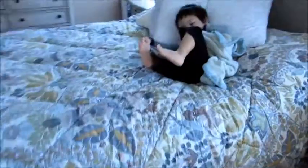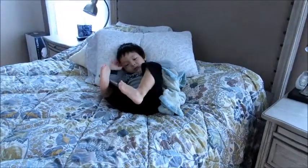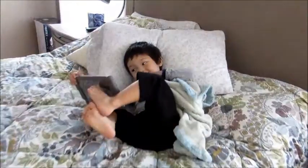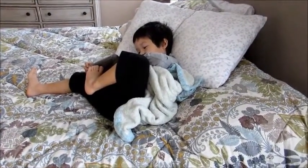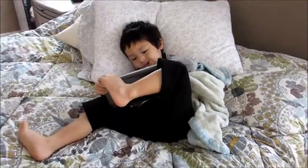Grady is just hanging out on the bed watching Little Einsteins on the iPad, which is what he usually does for a little while in the morning when mommy is getting ready. It is pretty chilly out today and we are going to head out to Babies R Us, the post office, and just a couple other random things, so I figured I would take you guys along.